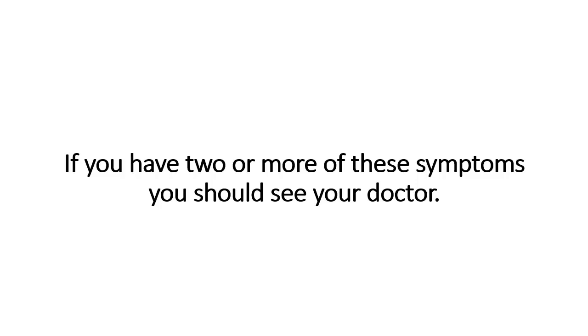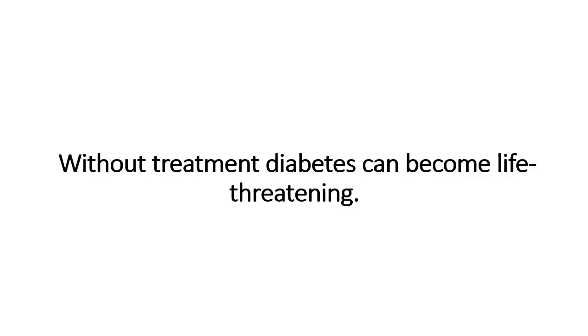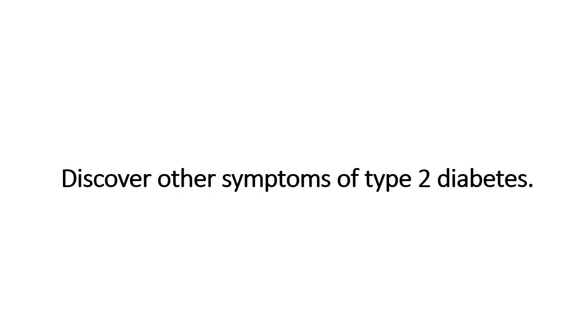If you have two or more of these symptoms, you should see your doctor. Without treatment, diabetes can become life threatening.